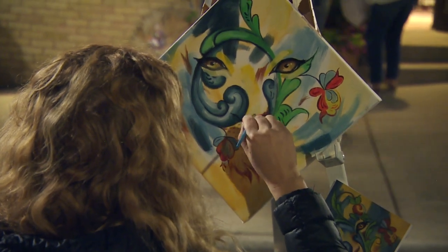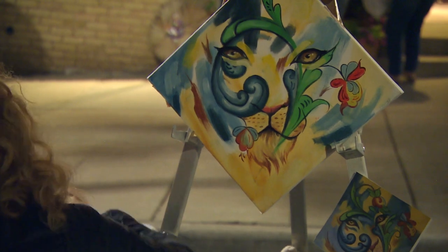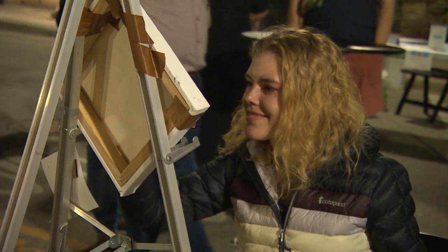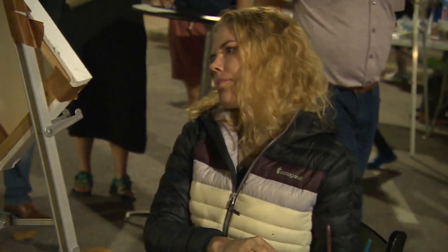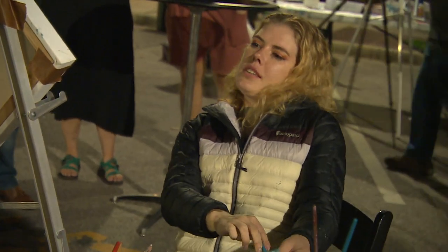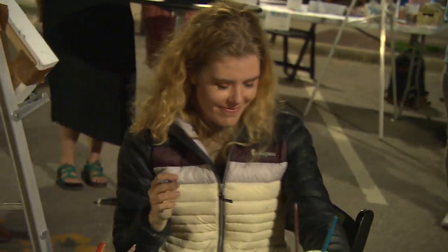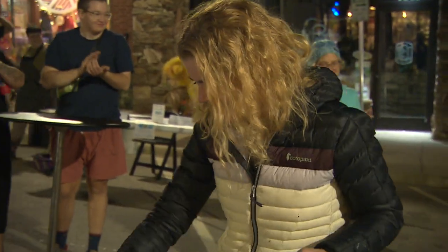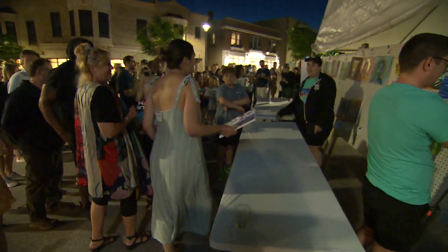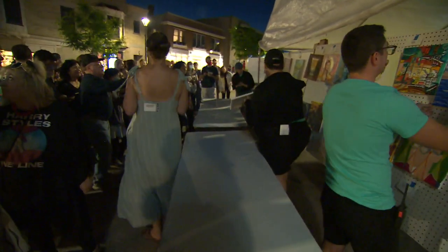With 30 seconds left in round two, Jennica Bastion from Madison adds a little more shading to this tiger's nose. The final countdown: 10, 5, 4, 3, 2, 1. After another 60 minutes, round two is in the books.